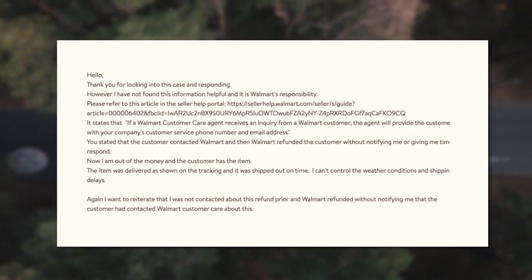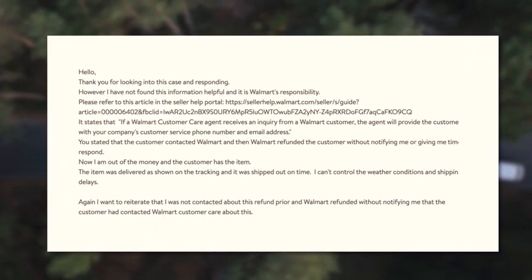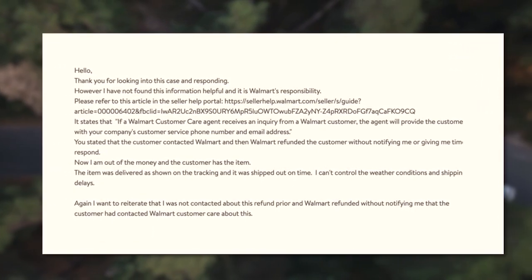So with that little rant out of the way, I'm going to show you how you can actually win these cases and get refunded for lost in transit and lost after delivery. It used to be that when you got an issue with lost after delivery or lost in transit, and the tracking would show the item was delivered, you would create a case with Walmart and they would deny it. You could appeal it over and over, but they would constantly deny it.